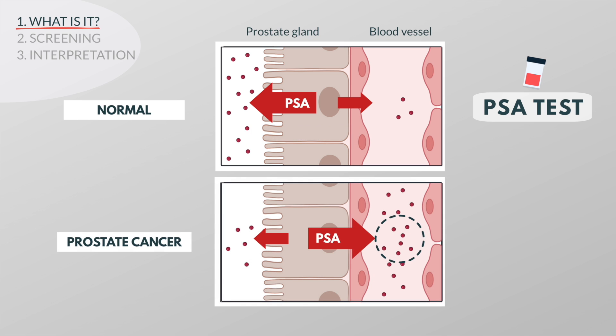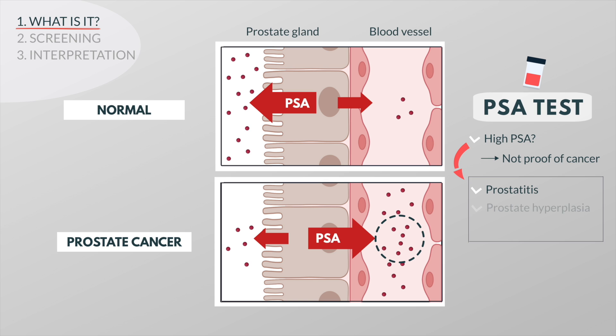In prostate cancer more PSA gets into the blood. But a high PSA level is not proof of cancer and many other things can cause a false positive test result. For example, blood PSA levels are often increased in men with prostatitis or prostate hyperplasia. Even things that disturb the prostate gland, such as riding a bicycle, may increase PSA levels.